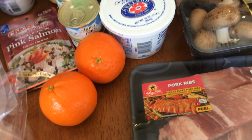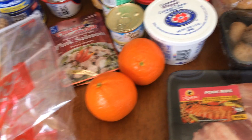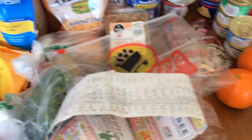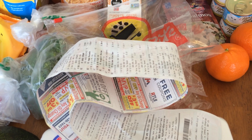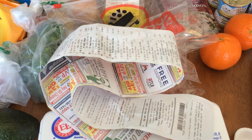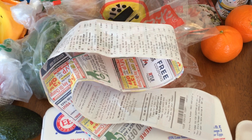I think I've gotten everything. It's a $69.27 haul. Comment, thumbs up, subscribe, like my video, have a good week. I'll see you next time. So long.